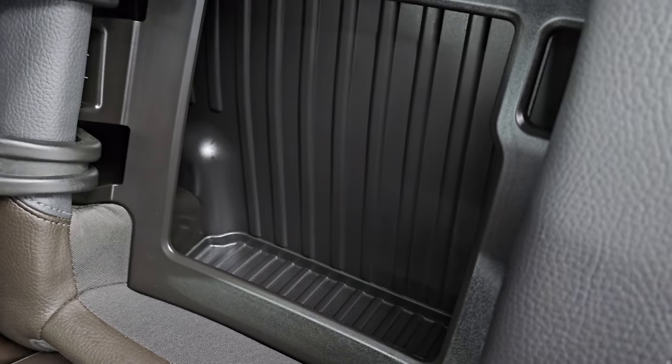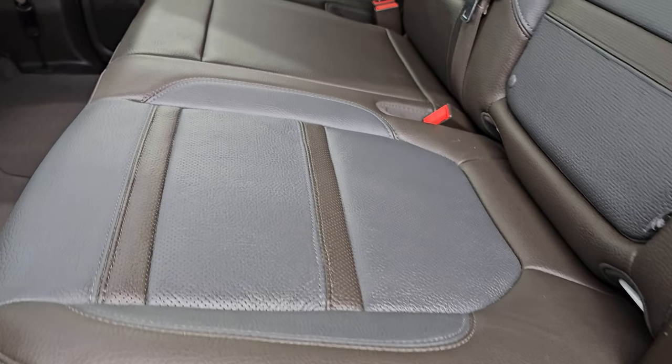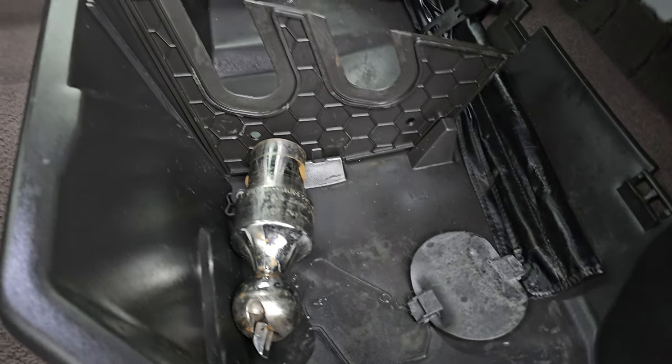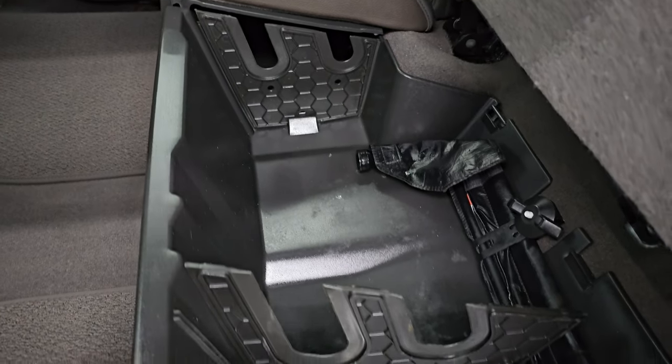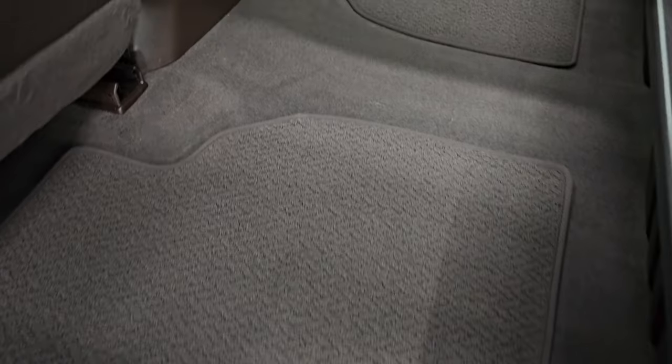You get a storage area behind the back seats on either side. No rips, no tears — very nice and clean. These seats fold up. There's your gooseneck ball. Nice storage area back here. You also have the Berber floor mats back here.